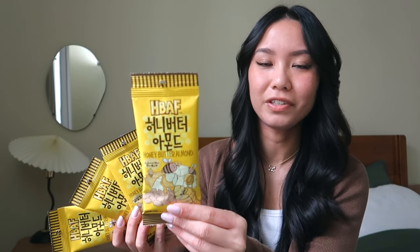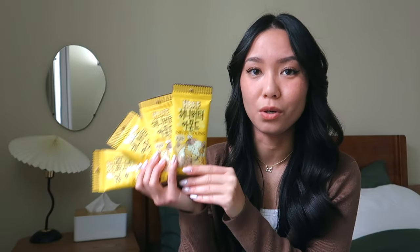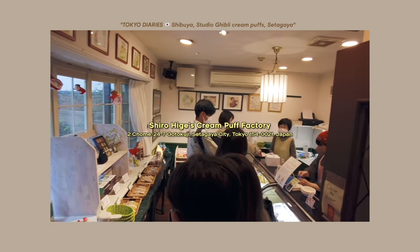I also got these honey butter almond snacks. Now these are actually Korean — the writing on here is actually Korean — but I haven't seen these in stores in the U.S. I know they're really good, I've had them once before and they were so yummy, so I just picked up a bunch. I know they're not Japanese but I don't think my friends will care.